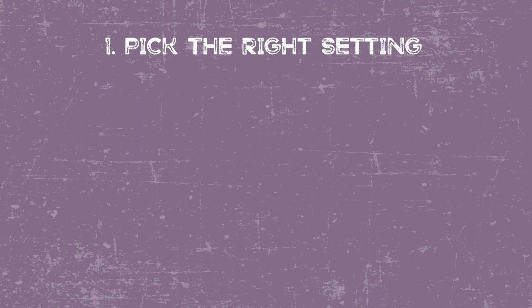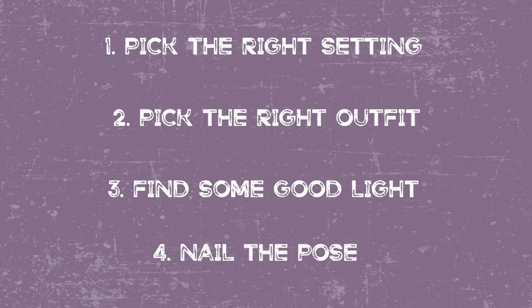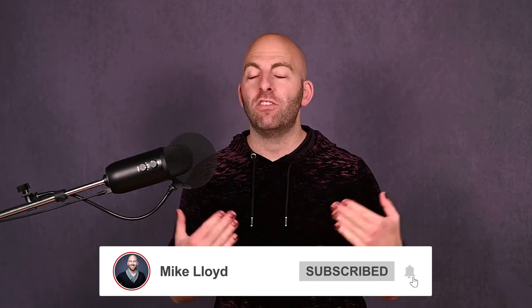So there you go — four tips on how to take better boudoir selfies: pick the right setting, pick the right outfit, find some good light, and nail the pose. If you want to know more about posing, lighting, and photography for yourself, I have a ton of great videos here, or head to boudoirguild.com where I walk you step by step through how to do all of these things. And if you want to choose a photographer for a shoot, I've got another great video called How to Find a Photographer. You are amazing — I'll see you inside.